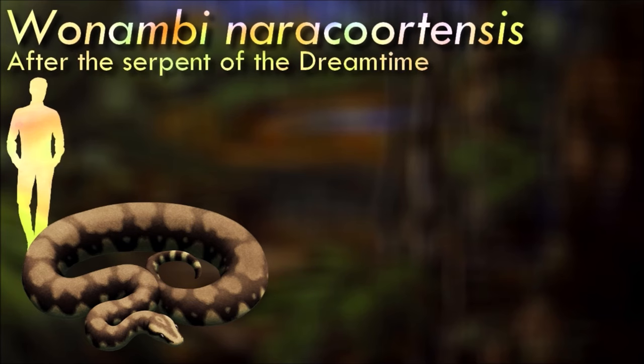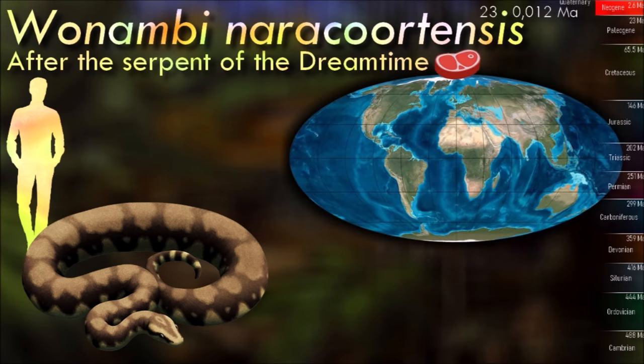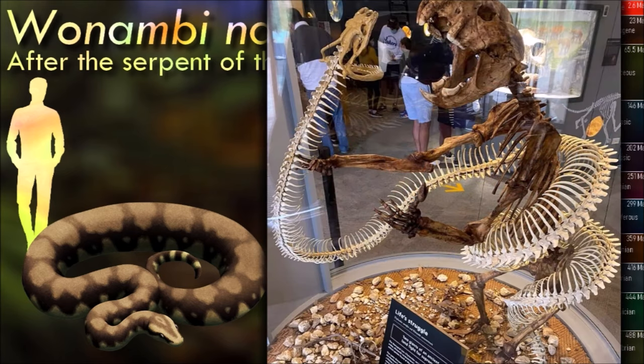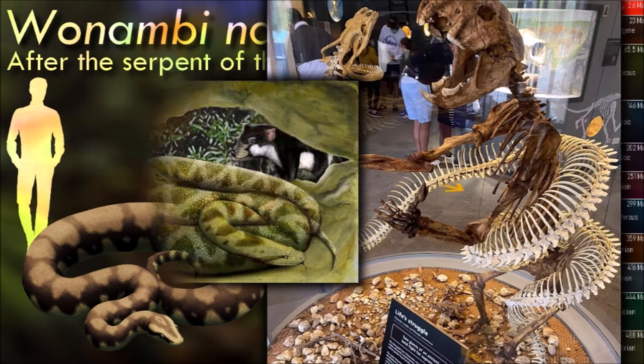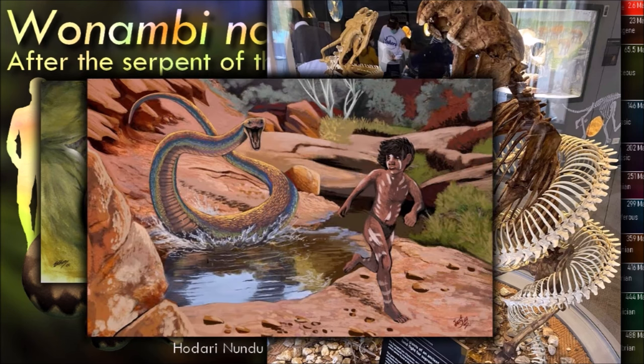Wanambi was one of the last of the Australian madtsoiids. It was also one of the larger members of the group and seems to have been an ambush predator that lurked around waterholes to catch drinking animals. The last madtsoiids went extinct at the same time as many of the other Australian megafauna, and it's not clear exactly what caused them to die out. Humans had arrived in Australia about 20,000 years earlier, and hunting combined with a changing climate may have been too much for them to handle.